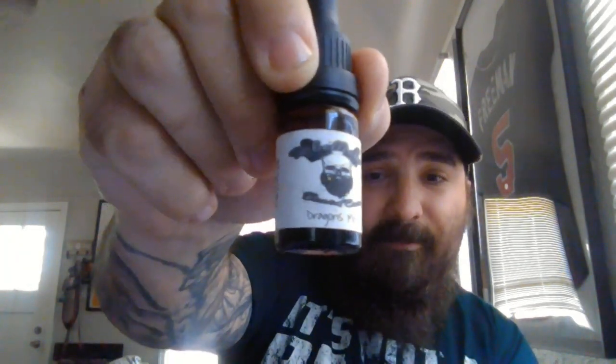We're going to start with Dragon's Mist. This is a little 10-milliliter bottle, and the price on a 10-milliliter bottle is seven dollars. I was on his website earlier today and it says if you get a five-pack of 10-milliliter bottles, it is twenty dollars.